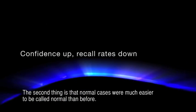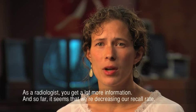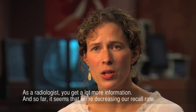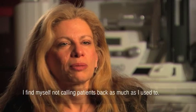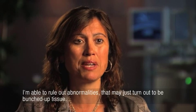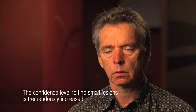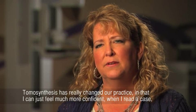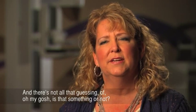The normal cases were much easier to call normal than before. As a radiologist you get a lot more information and so far it seems that we're decreasing our recall rate. Our callback rate dropped from 9% to less than 6%. I find myself not calling patients back as much as I used to — I'm able to rule out abnormalities that may just turn out to be bunched-up tissue. The confidence level to find small lesions is tremendously increased.